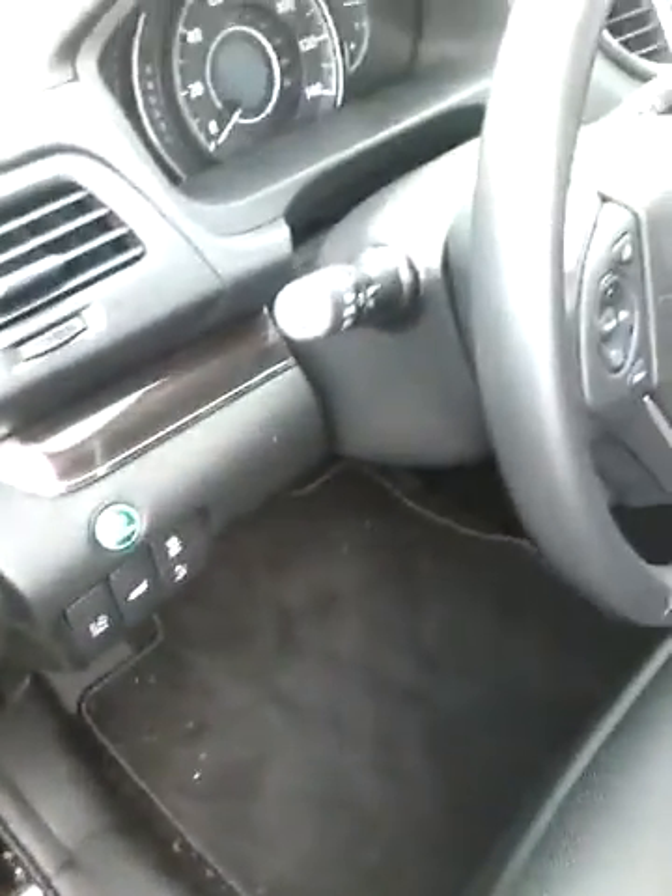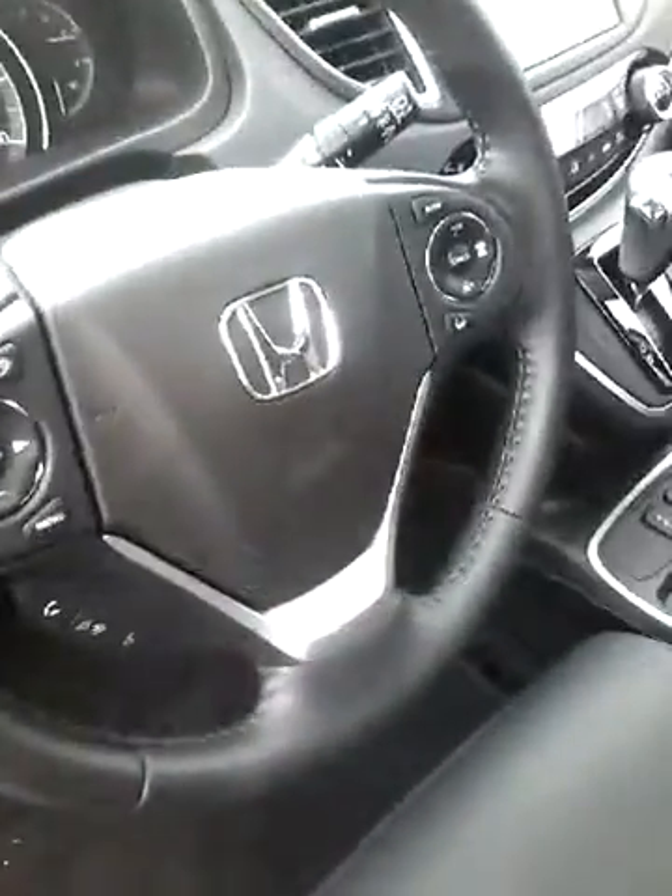This has everything and anything you can imagine. There's an econ button also — you can use that to conserve gas — and steering wheel mounted controls. This one actually has the push button start.